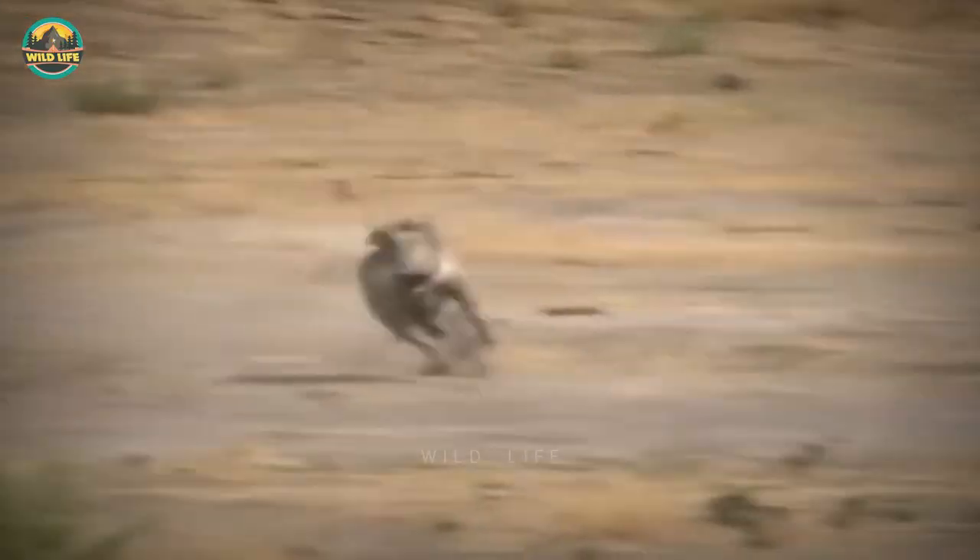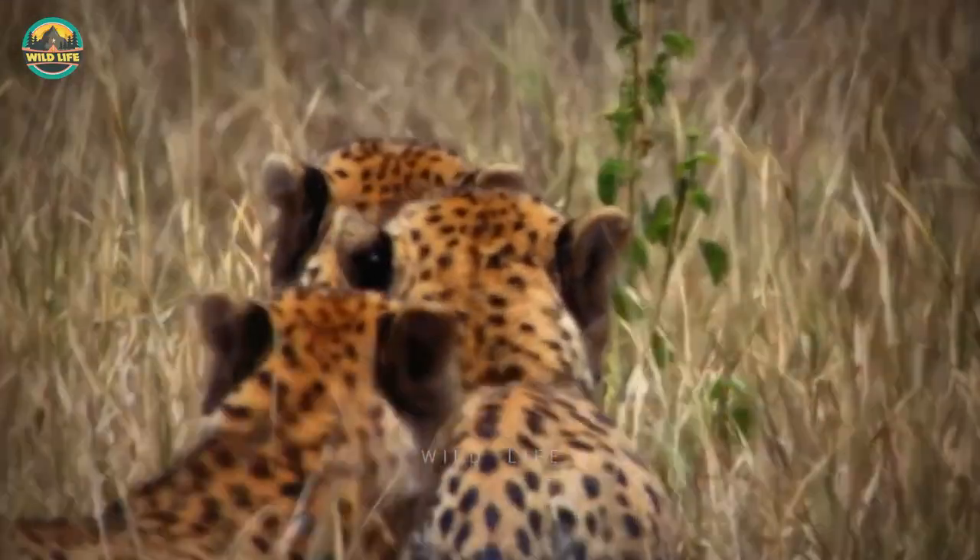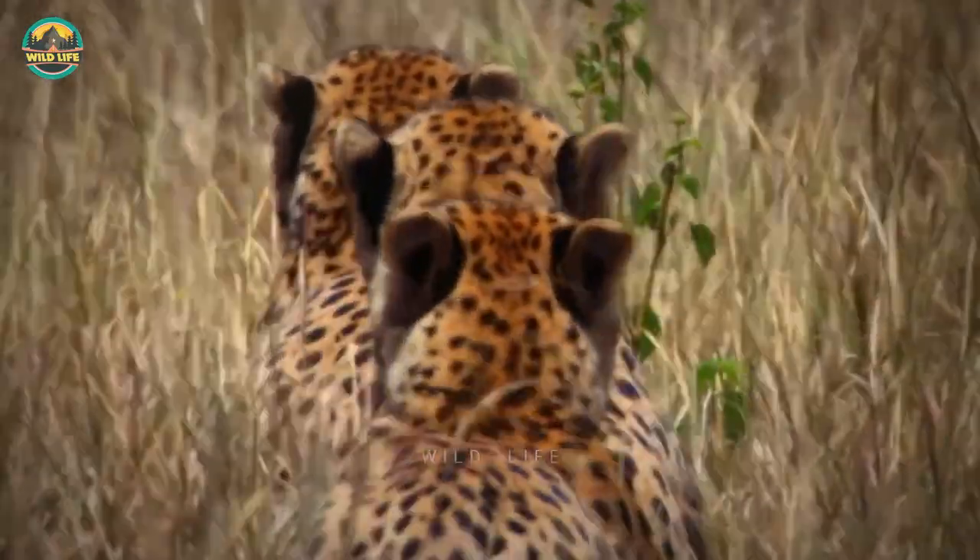Number 13: A cheetah chases a warthog, but when he overruns his victim the warthog crashes into the big cat, almost knocking him to the ground. Because of the cheetah's amazing skills, he's able to get back on the chase and take down the warthog.